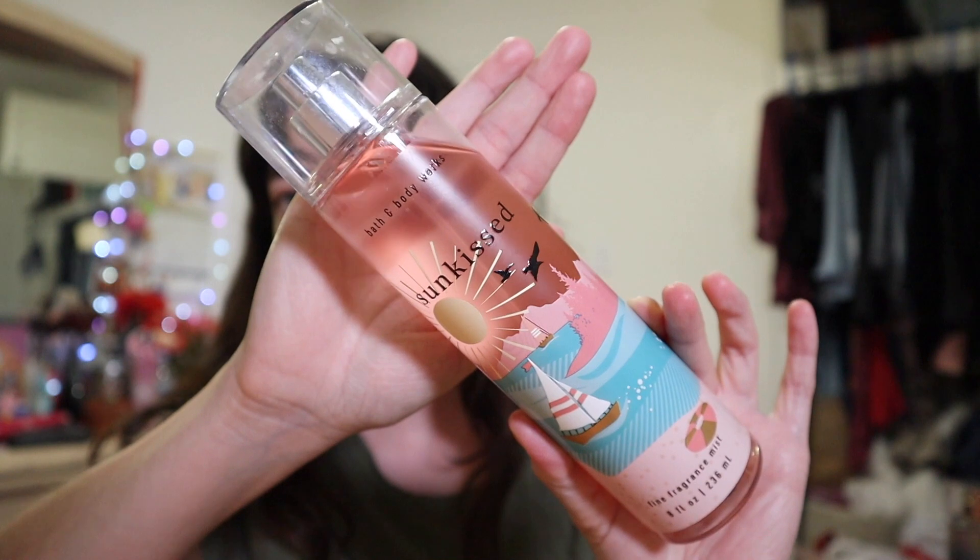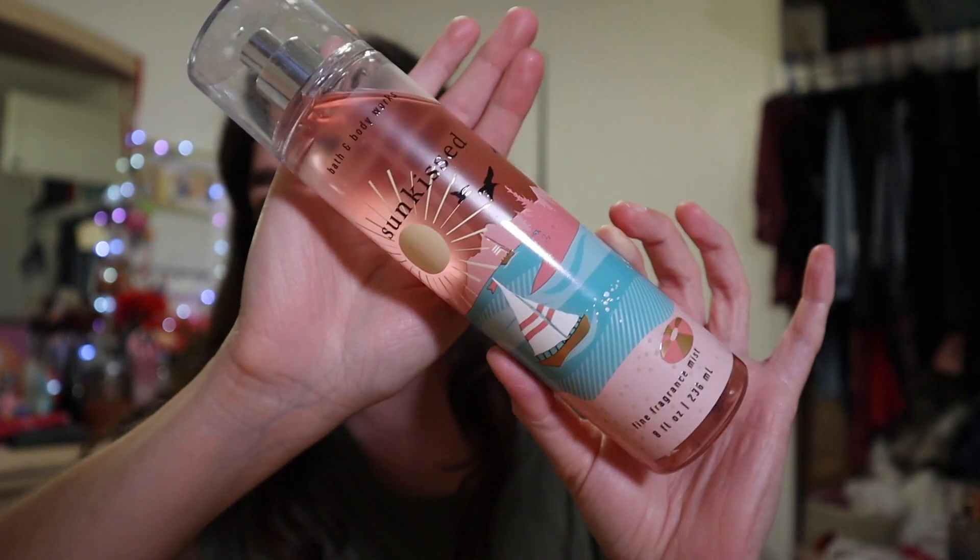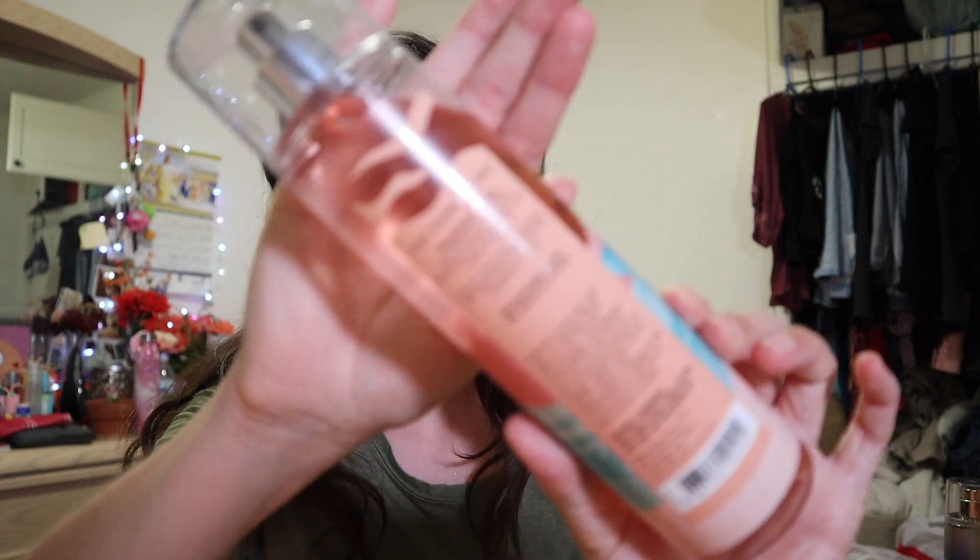This one I actually started using about a few weeks ago and I really love it — this is the Sun Kissed. I love the artwork on this one, it's very detailed and quite pretty. The notes are sun-drenched orange blossoms, sparkling sea salt, and vanilla breeze. It says enjoy your own personal getaway with the perfect summer escape. I can definitely smell the citrus from the orange blossom — it smells very light as well.